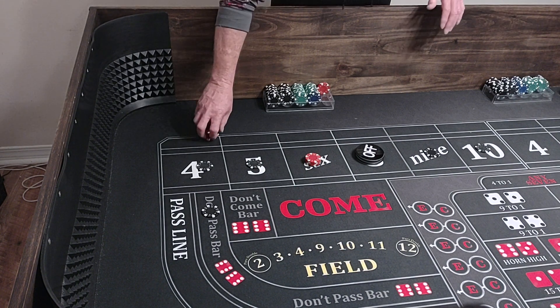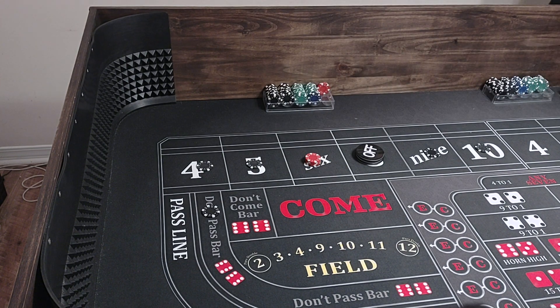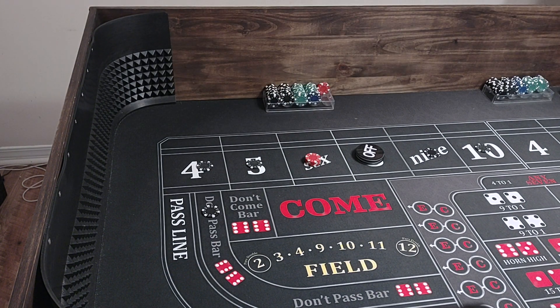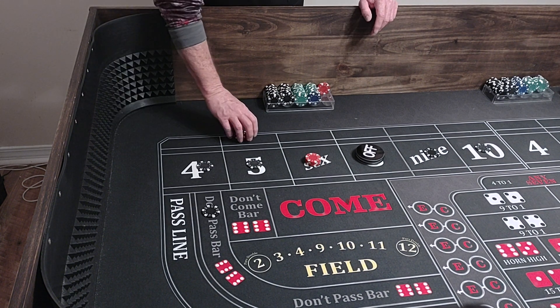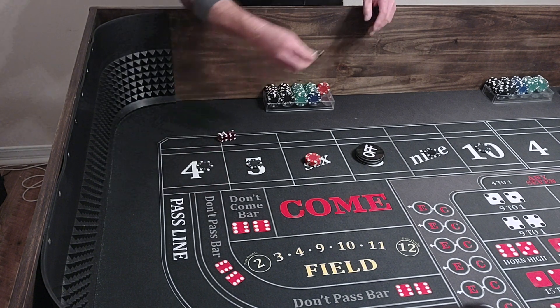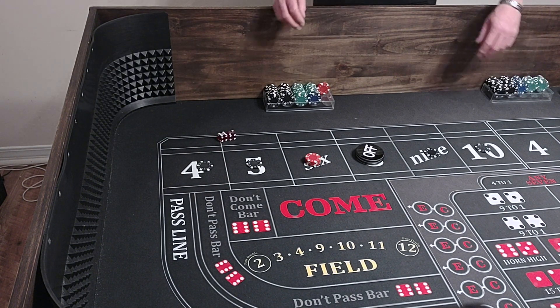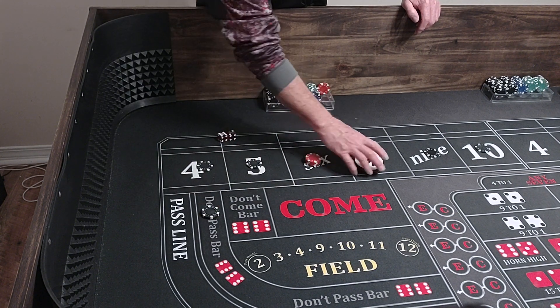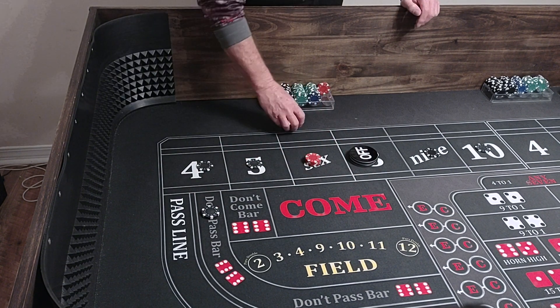Y'all check Greg out at 555 Craps. There's a 6-2-8 — so we hit the point. We lose $100 on the don't pass. We go up to $200, and we're coming out.